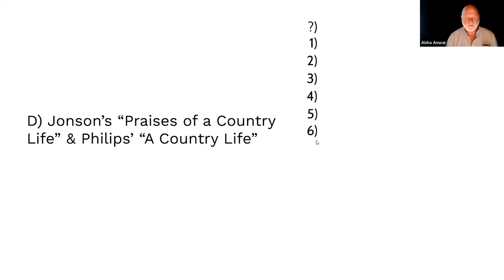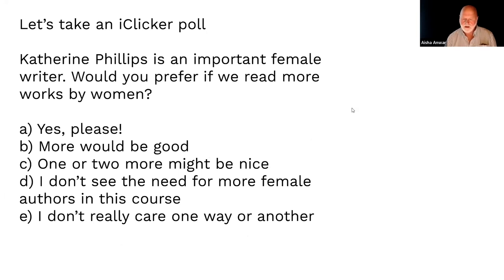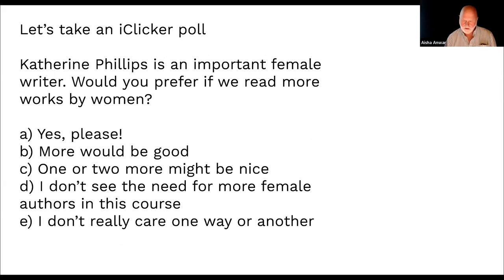Next poll: would you prefer more female writers? Catherine Phillips is not just an important female writer — she's the most popular female writer in 17th-century England. The results: 'yes, please' and 'more would be good' together are a huge amount. About 14 or 15 people don't see the need for more female writers.